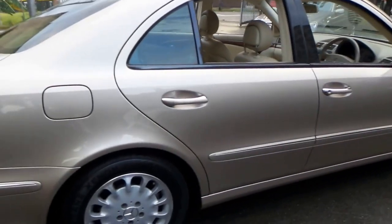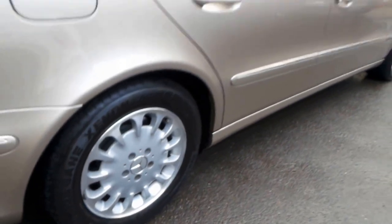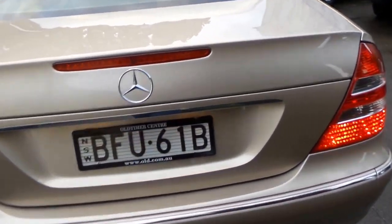I can't see a single dent or scratch on the car whatsoever. All the wheels look like new. And it's travertine beige with a beige leather interior — easily one of the best colour combinations on a Mercedes-Benz from that era.